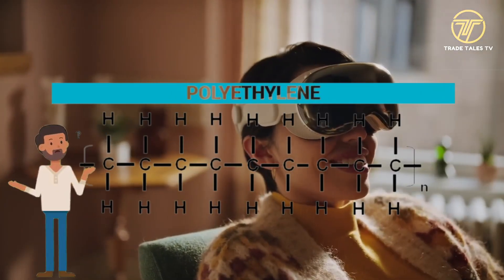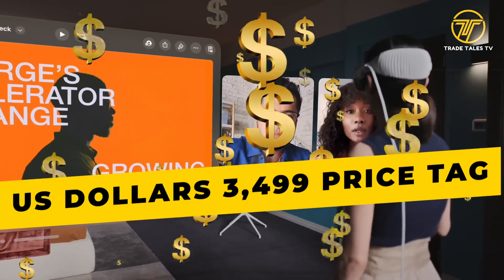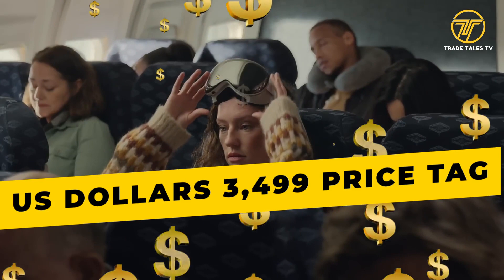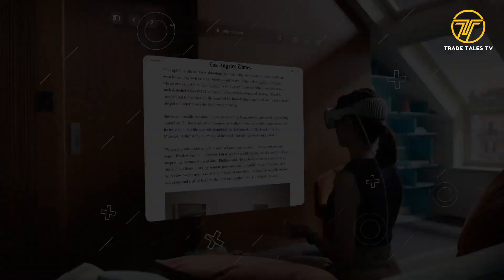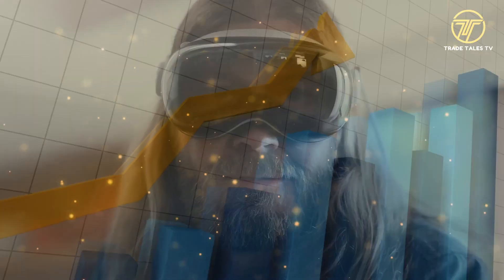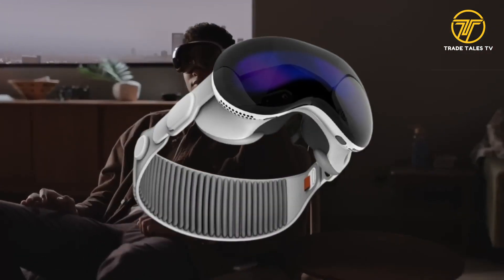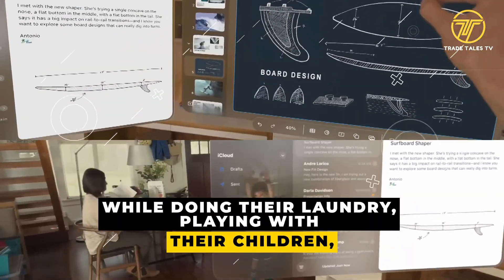Apple has chosen to use a plastic body rather than the more common glass or metal. With a price tag of $3,499, Apple's new Vision Pro is regarded as the start of spatial computing, which entails displaying programs all around the user. Apple's advertisements feature people using the Vision Pro while doing their laundry, playing with their children, and working.